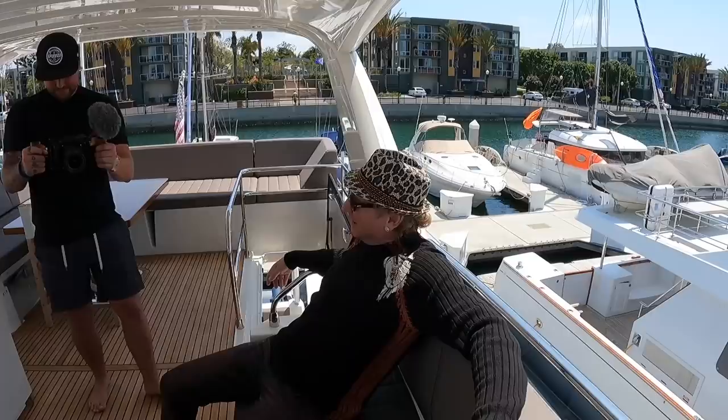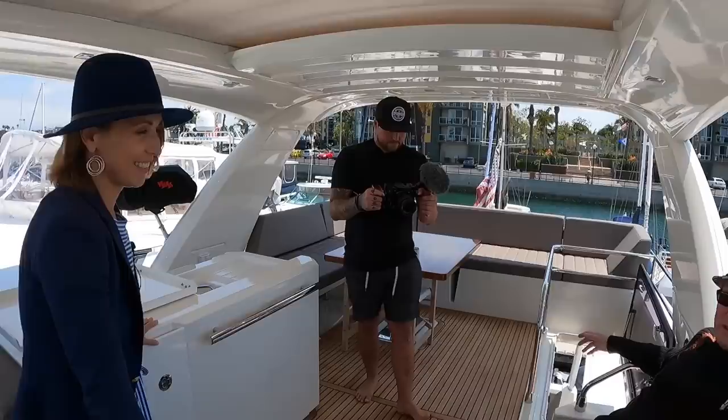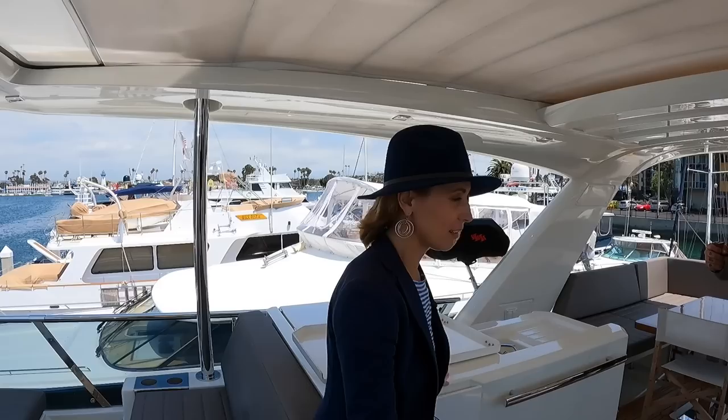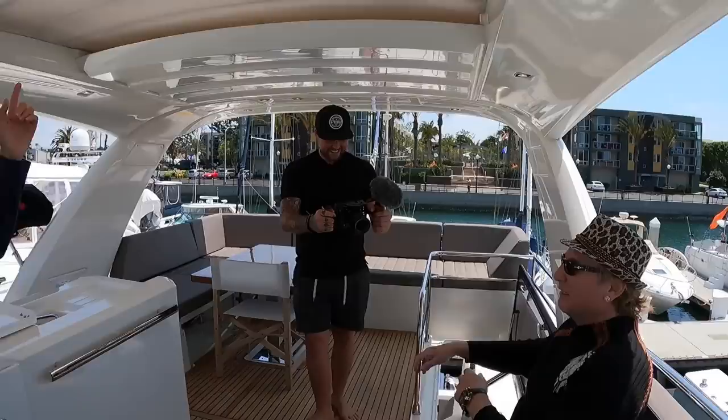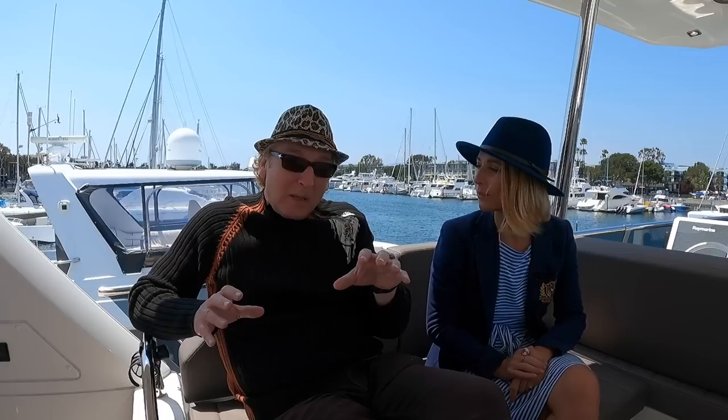That's a wrap on the 2018 Prestige 630. Michael says he really likes it but thinks he might need something a bit more sporty — with a James Bond look, carbon fiber, something fun with a big arch over the top. Ideas thrown out include a Riva or a Wally. They may need to go to Florida for the right boat. Leave comments on what you think Michael should buy.